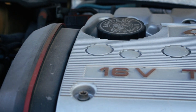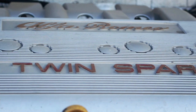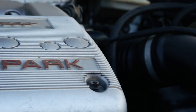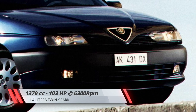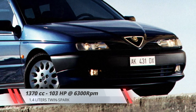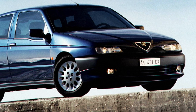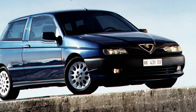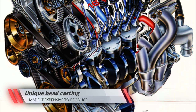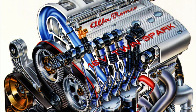The long history of Alfa's boxers came to an end in 1997, when the 145 and 146 received the new Twin Spark 16-valve inline-four engines. The entry-level engine, a 1.4 liters unit rated at 103 hp at 6,300 rpm, wasn't shared with any other Alfa or Fiat model and would be quietly discontinued at the end of the 145's run in 2000, as the smallest of the Twin Spark family had its own specific cylinder head casting, so getting rid of it simplified engine production.